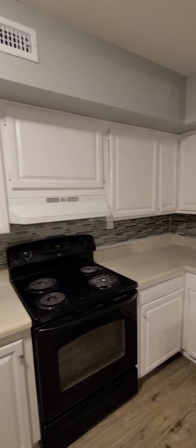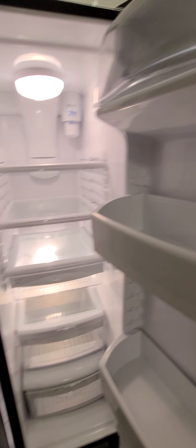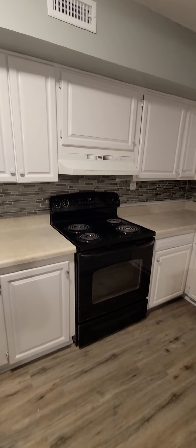Here's the kitchen. The fridge will be pushed back so it's not going to stick out like that. You just have to connect the water so you have water and ice.